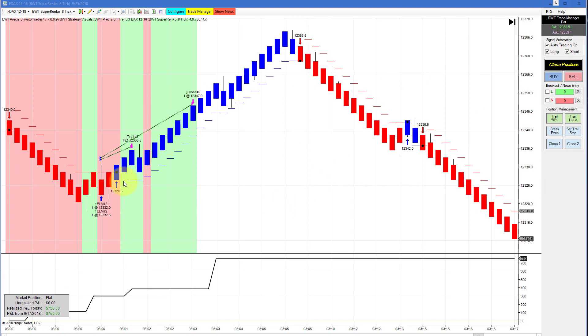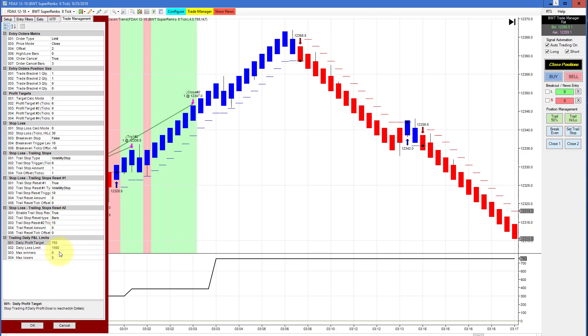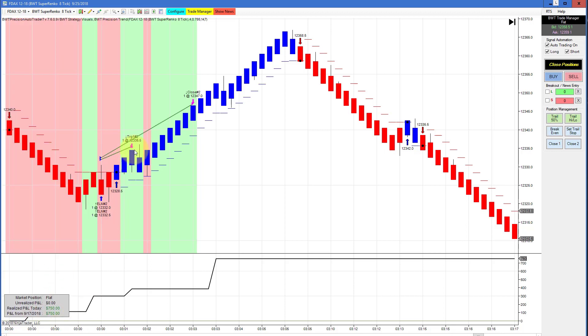The DAX on a Suparenko 8 tick — this has a $750 goal, I put a really tight goal on this — hit its goal in a single trade here. There was a lot more to go. This is using a higher time frame filter and has been very consistent since I've been showing it.